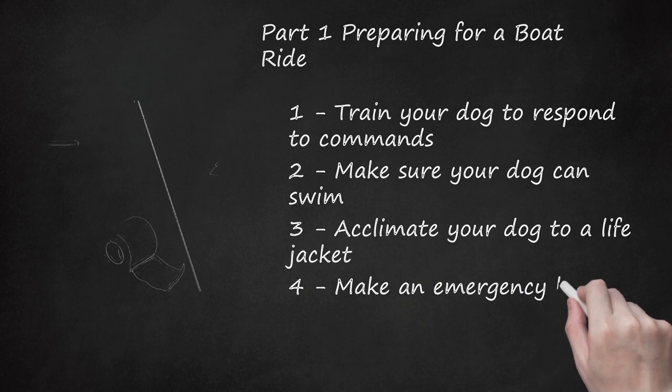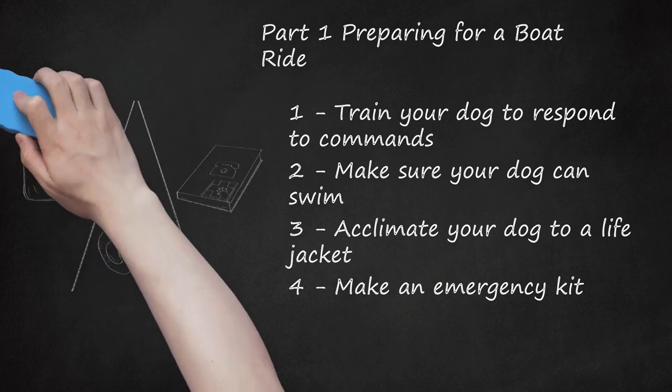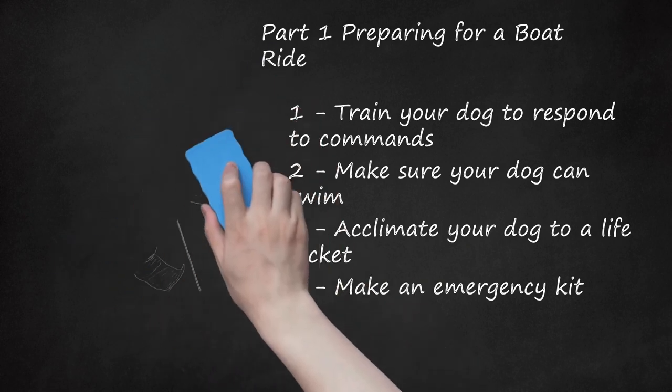Make an emergency kit. Before you take your dog on a boat trip, you should make sure you have the supplies you may need in case of emergency. These include the usual supplies in a first aid kit, as well as some dog-specific supplies: a first aid book for pets, emergency phone numbers, general information about your pet, vaccination status, important medical records, a current photo, a leash, self-cling bandages that cling to themselves and not to fur, and a muzzle or piece of cloth to prevent biting.